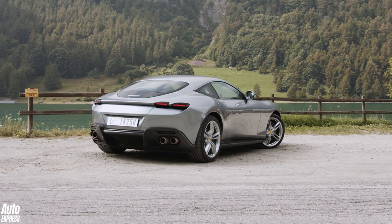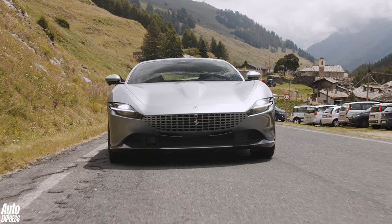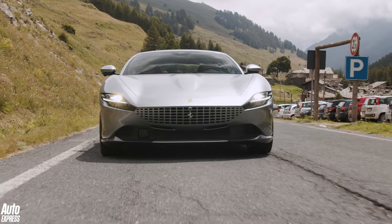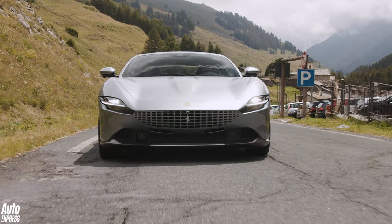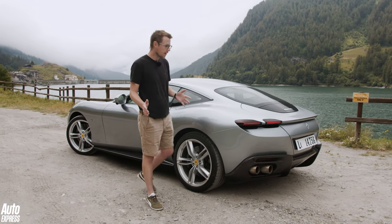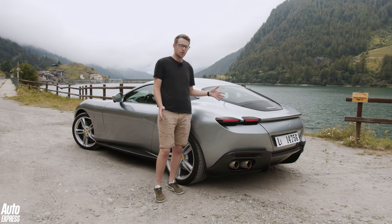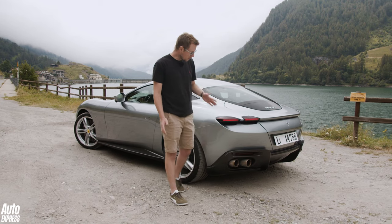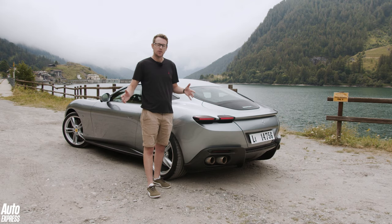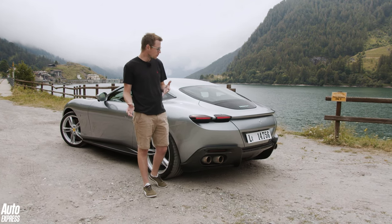Despite the step change in design and the car's target audience, it's clear that aerodynamics have still been a massive part of the Roma's styling, with a focus on preserving the purity of its silhouette. It means there are no obvious flicks or gaping vents in the bodywork. There is an active aerodynamic spoiler at the rear that deploys depending on speed and driving mode, while the diffuser is more neatly integrated into the tail, making the most of the clever aerodynamics underneath the car that add a little bit more downforce and reduce drag.